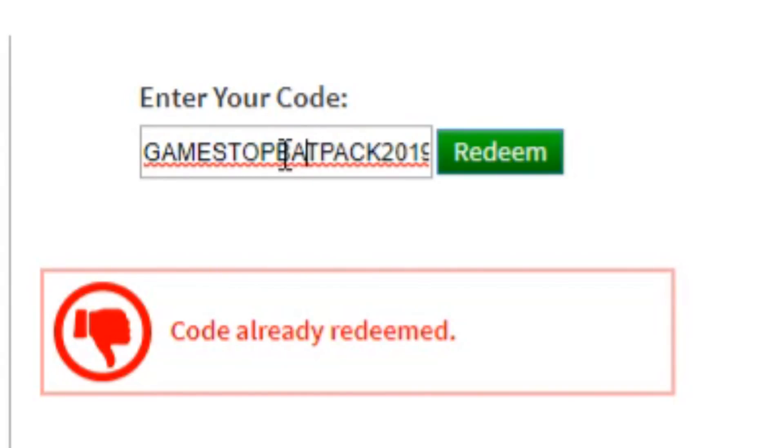Another cool one is GAMESTOPBATPACK2019 — that's literally a backpack that you put on your back. And the last promo code is SMITHSHADES2019. Smith Shades 2019 are those purple glasses. If you just found out about it, go ahead and comment that down below.